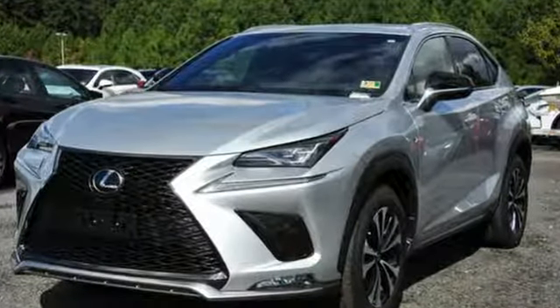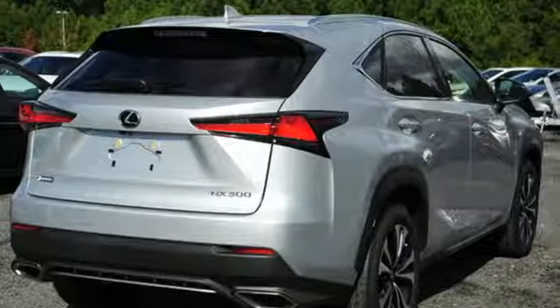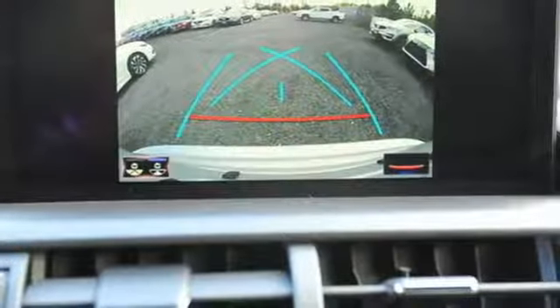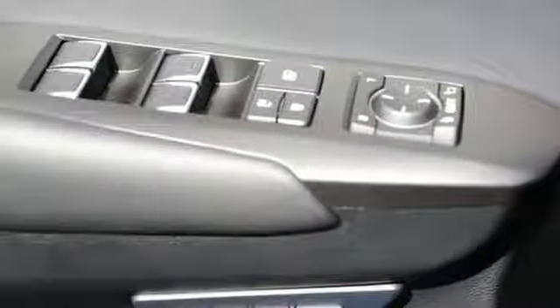A great vehicle is comprised of great features like these: automatic transmission, electronic shift on the fly, streaming audio, power heated mirrors, and dual zone climate control.